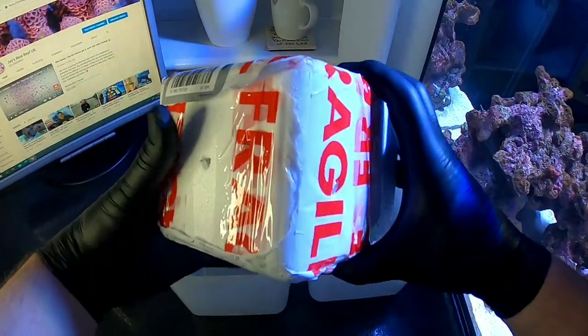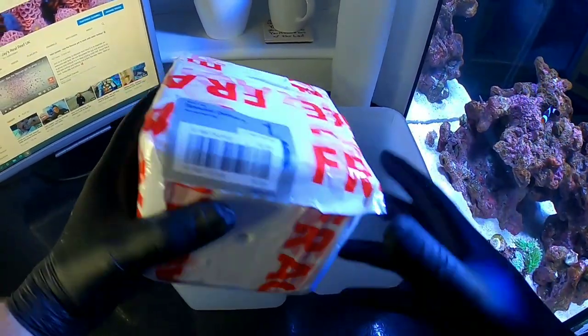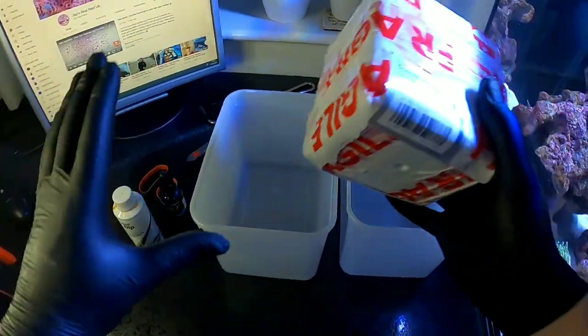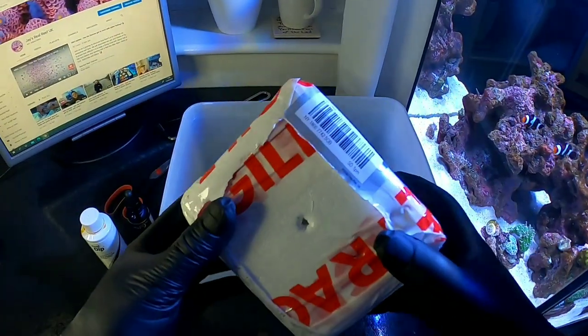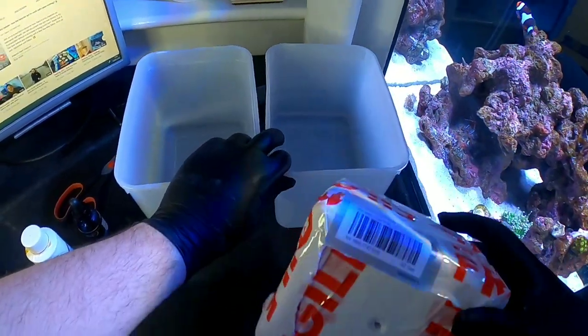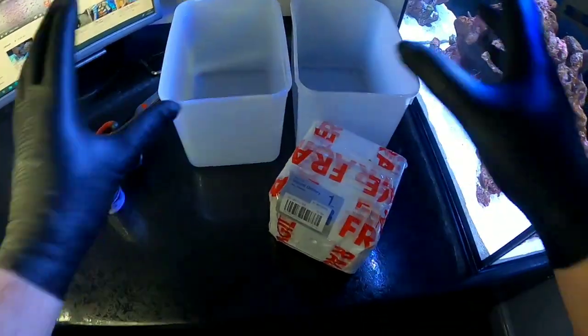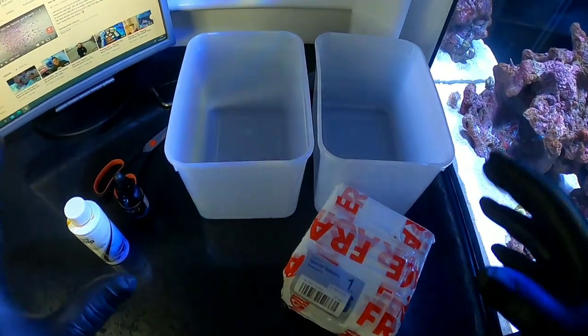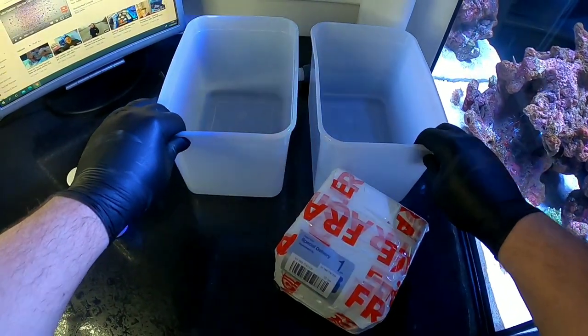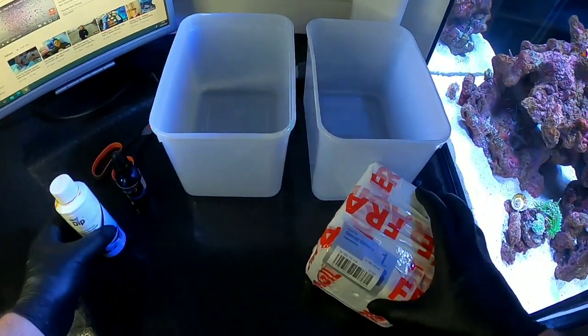Don't you just love coming home from work to find a coral delivery! This is my second eBay coral. I'm going to get it acclimated and dipped. I'm not going to show you the whole process because you've seen it many times already on this channel and earlier in this video. I'll save you the time of watching the triple dipping — but there are some more exciting developments.